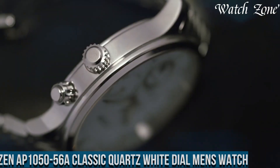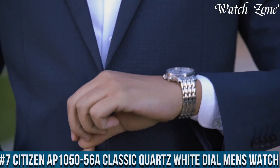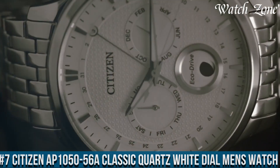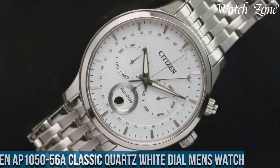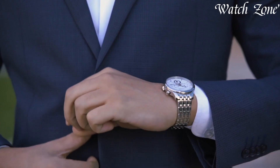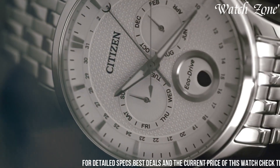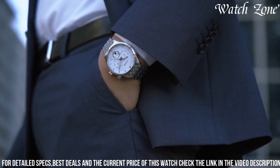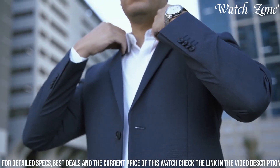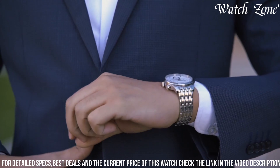Number 7: Citizen AT1050-56, a classic quartz white dial men's watch — a timepiece that combines timeless elegance with reliable functionality. This watch features a stainless steel case and bracelet, exuding a sophisticated and versatile look. The AT1050-56 showcases a clean white dial with silver-toned hands and markers, offering a crisp and clear display.